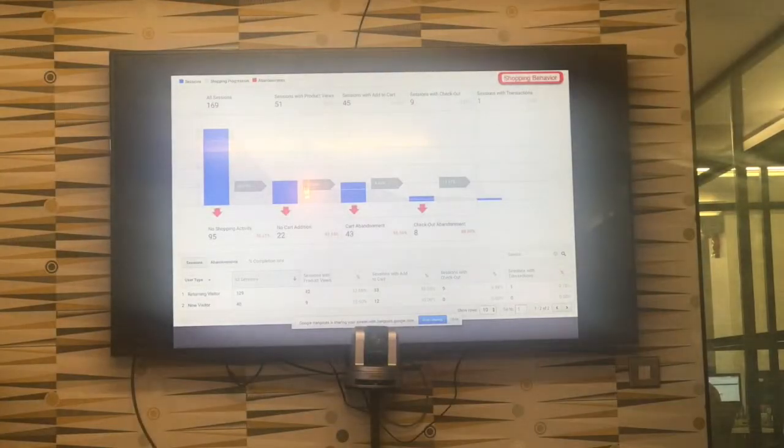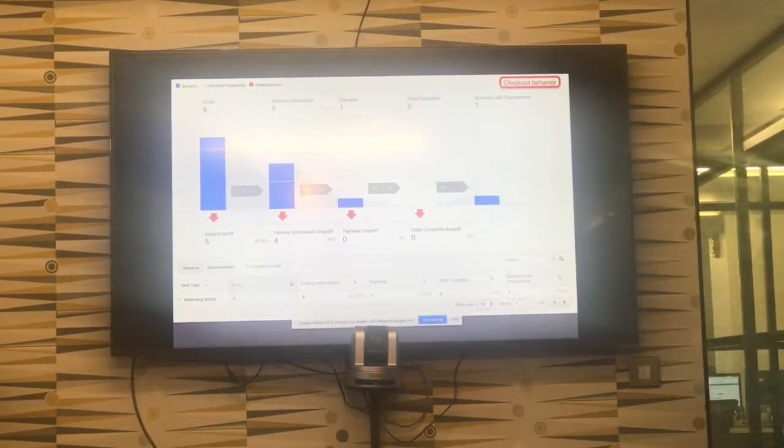Here are some screenshots of the information we're getting. This is the shopping behaviour — we can see all sessions, sessions with product views, all added-to-carts, checkouts, and transactions, so we can follow the user journey. Another one is the checkout behaviour, where we have defined funnels for each step. Once events are raised from the checkout page, we capture those and can map exactly what's going on.